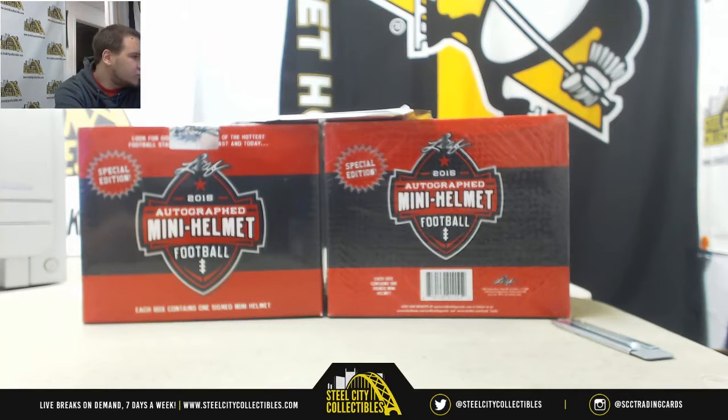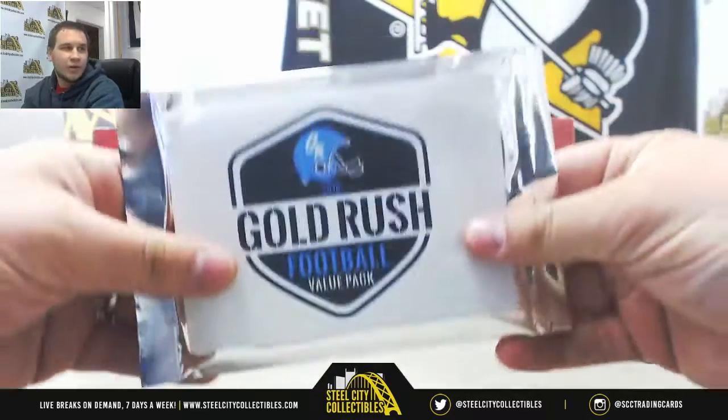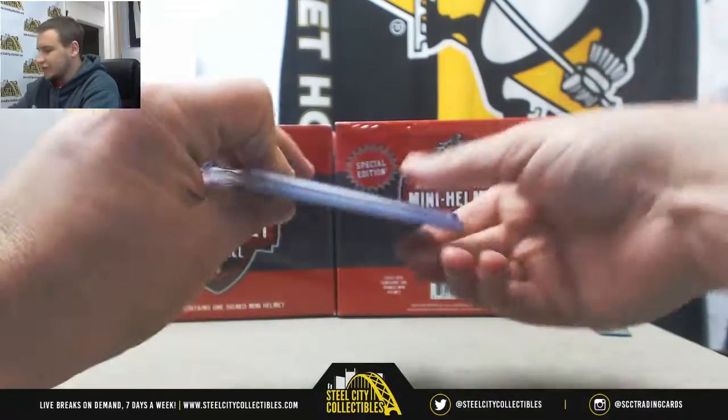Alright, we've got a live break for Ben. We're going to do two boxes of 15 Leaf Autographed Mini Helmets. We've got an 18 Gold Rush Value Pack as well. Two teams left in Flawless, guys. Hopefully get that broken after this little live break intermission we've got here.